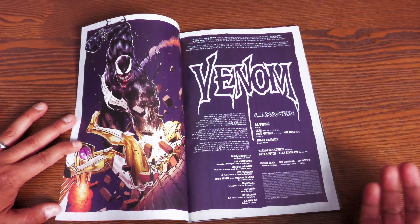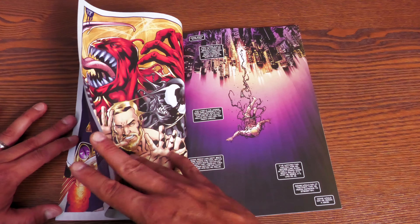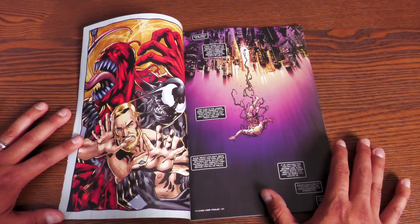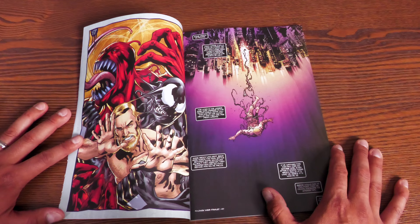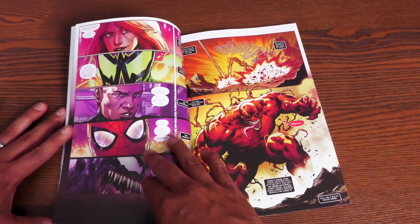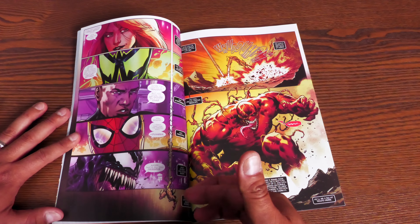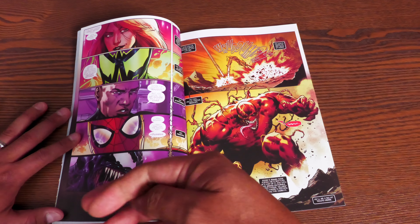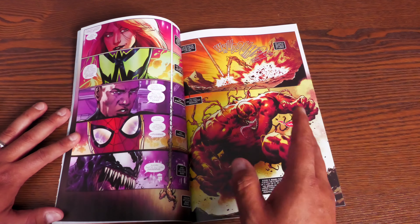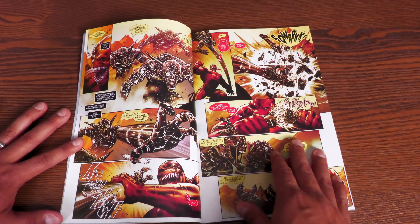Al Ewing is now single-handedly writing the story, with Cafu doing artwork alongside Roge Antonio and Pere Perez. This collects issues #16 through #20 of the 2021 Venom series. During Dark Web, Chasm ends up sending Bedlam to a place beyond Limbo. Without spoiling exactly who Bedlam is — he's part of the symbiote, part of Venom, a big part of Eddie Brock — when he is sent to Limbo it becomes an amazing trip.